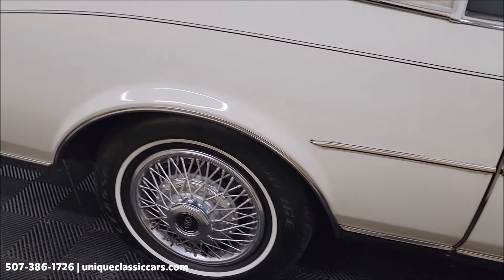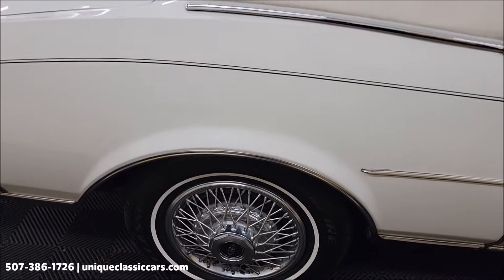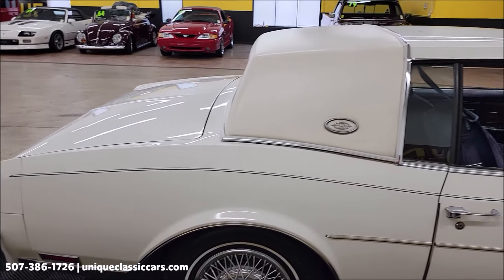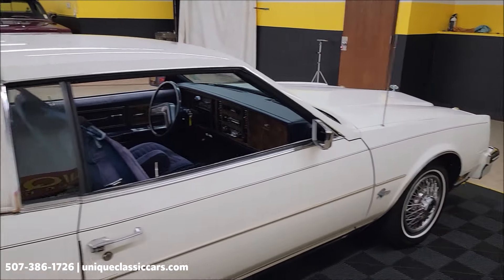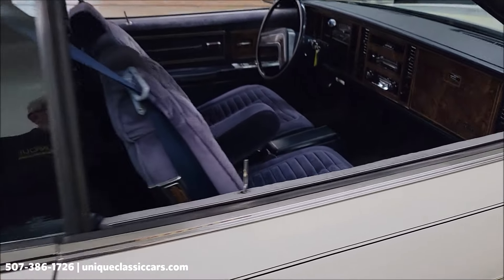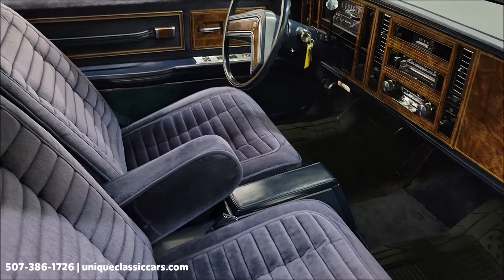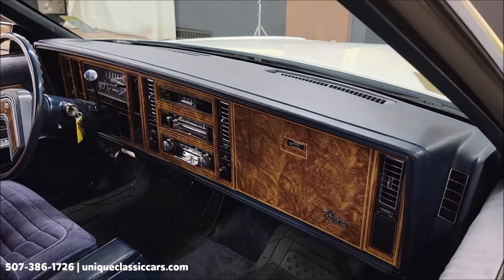You'll be able to see these lower rockers in the still pictures as well as the underside, like I mentioned. Just a little bit of touch-up there. Quarter vinyl roof back here also nice shape. Interior blue cloth is in extremely nice shape.